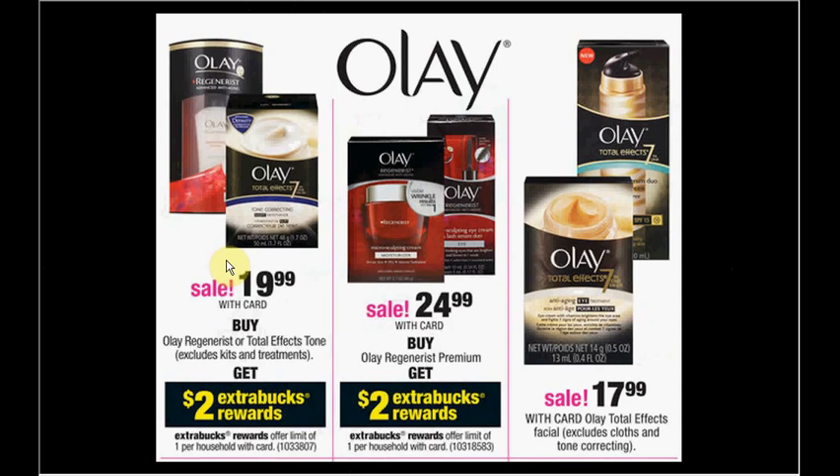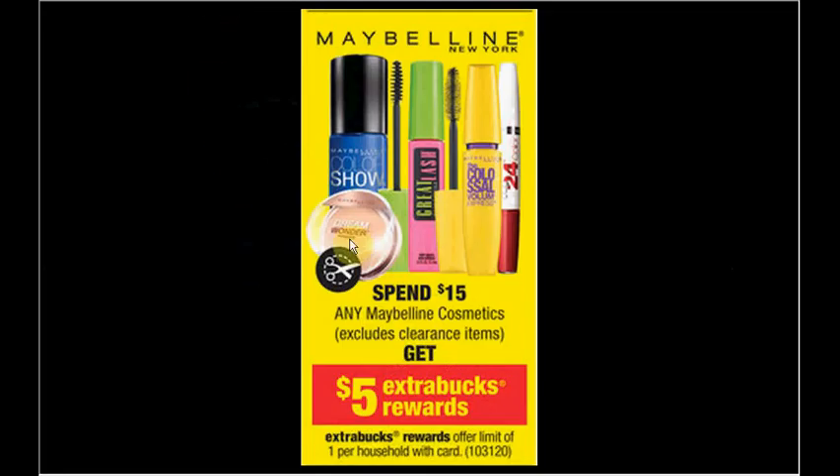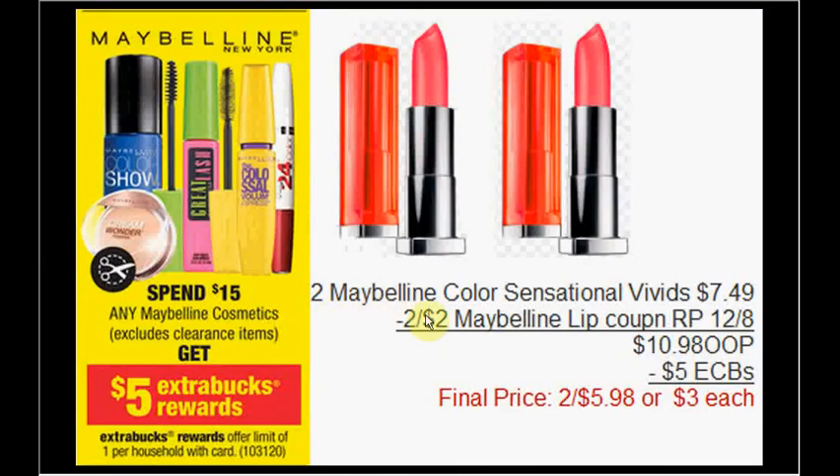There's a lot of Maybelline on sale, and when you spend $15 you can get $5 ExtraCare Bucks back — limit of one time. You can get two Maybelline Color Sensational Vivids on sale for $7.49 — use the $2 off coupon from the Red Plum insert of December 8th. Pay $10.98 out of pocket, get $5 ExtraCare Bucks back — like getting them for $3 each.